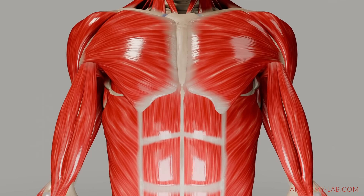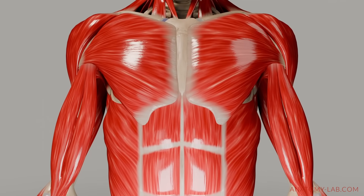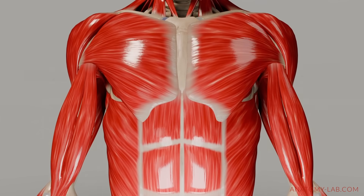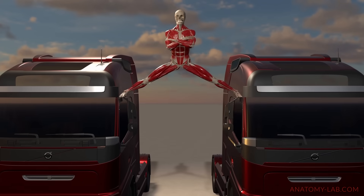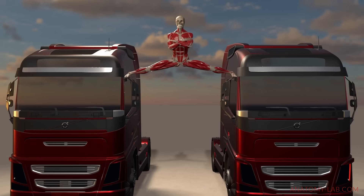Breathing, of course, also matters. Since the psoas connects to the diaphragm, deep, steady breathing techniques can help release tension naturally, improving movement and relaxation. The goal here isn't to push limits, but to tune into your body and move with ease.